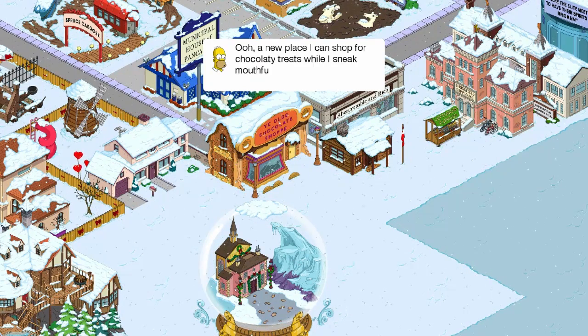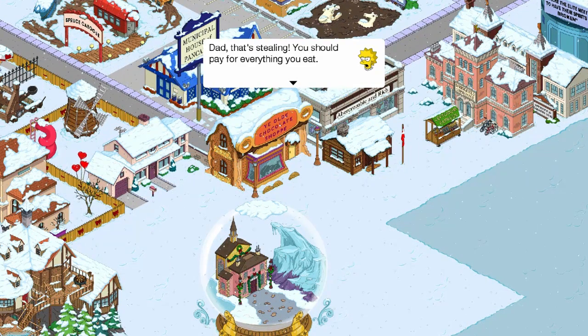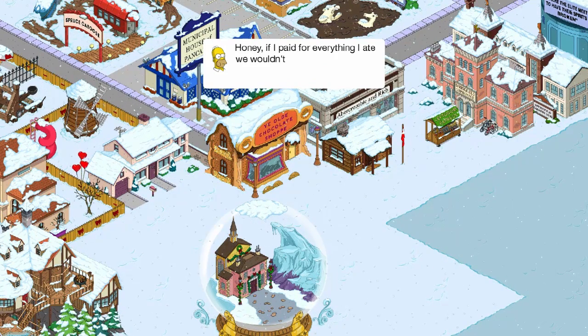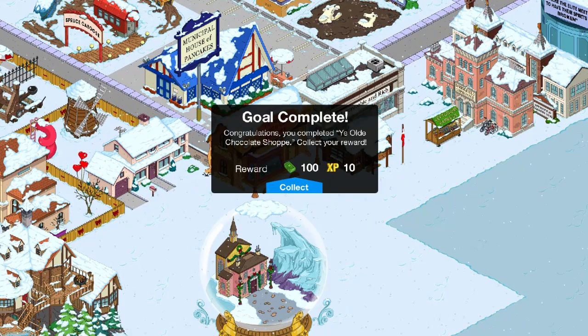A new place I can shop for chocolatey treats while I sneak multiples of them browsing. Dad, that's stealing. You should pay for everything you eat. I think it's too late for that. Honey, if we paid for everything you ate, we wouldn't have a home or a car or clothes on our backs. Yeah, shut her up.